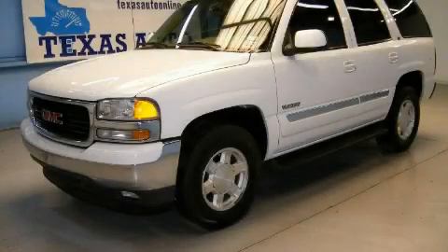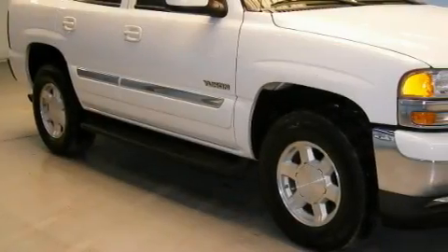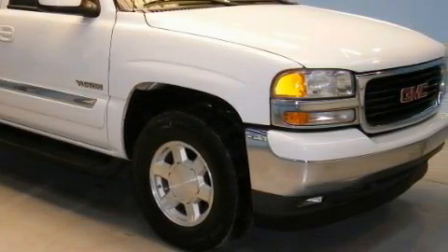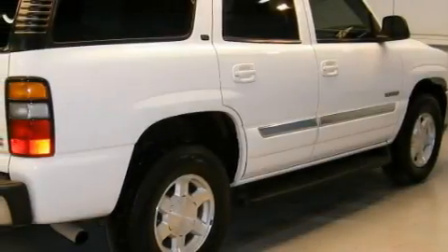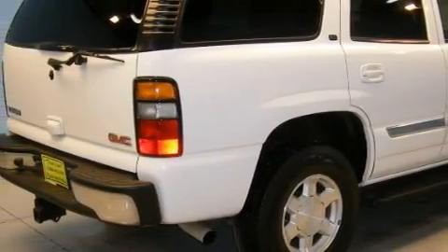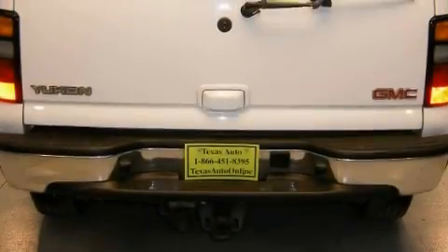This is a 2005 GMC Yukon, a vehicle with safety, comfort and space. Complementing this GMC's contemporary styling is a stunning array of desirable features which include a sunroof, cruise control, a low tire pressure indicator, and an anti-lock braking system.